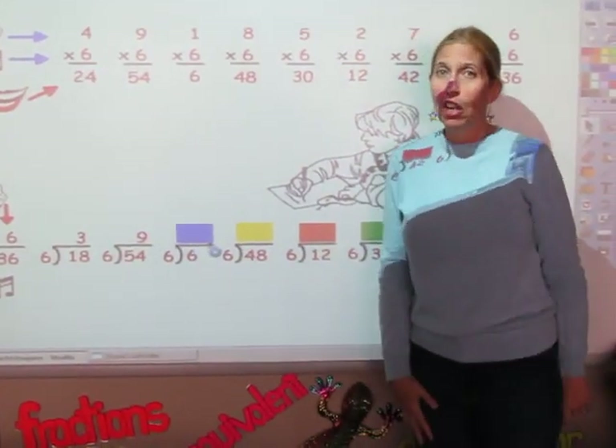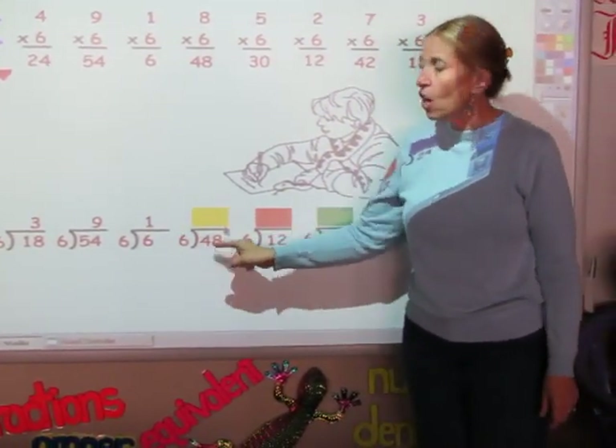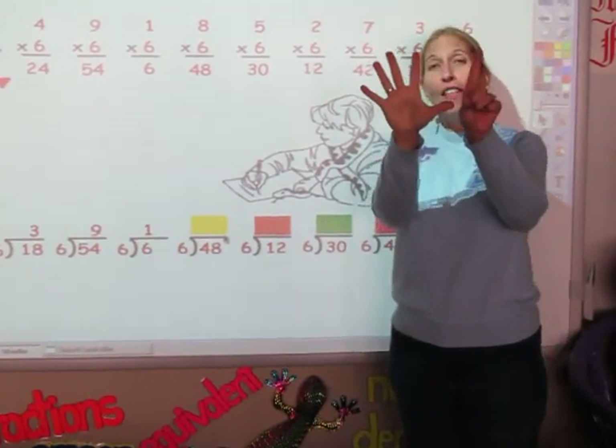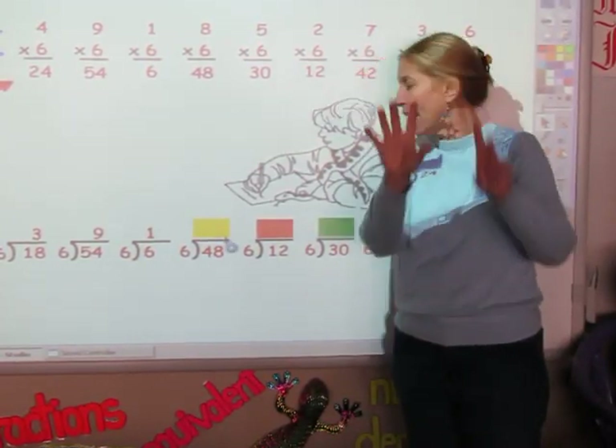I'm singing the sixth song until I get to 6. Six. One finger. I'm going to sing the sixth song until I get to 48. 6, 12, 18, 24, 30 and 36, 42, 48. My answer is eight.